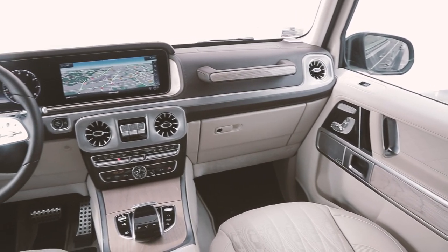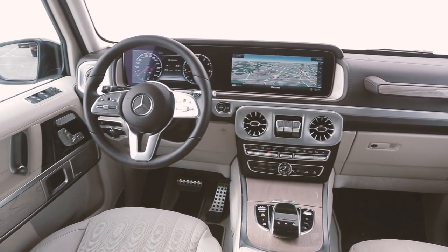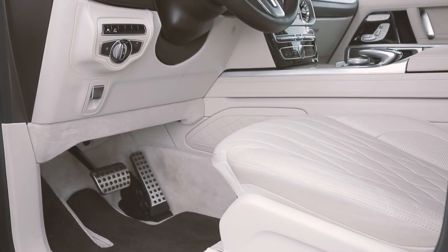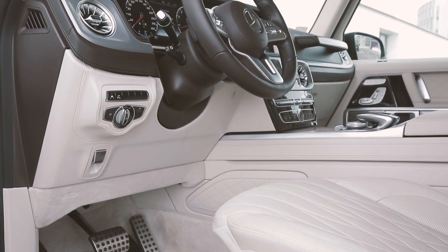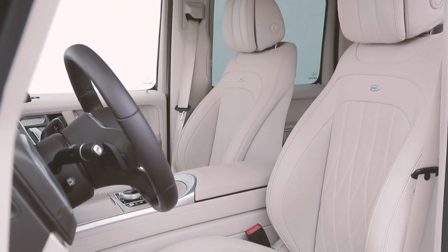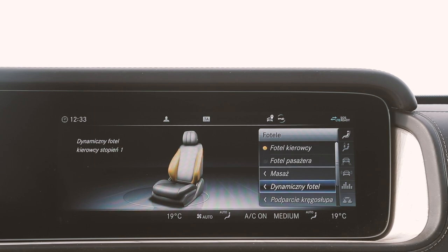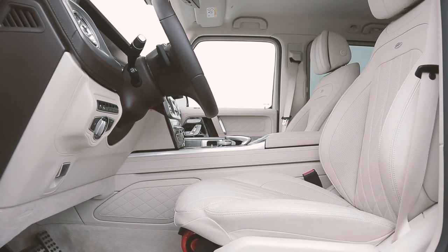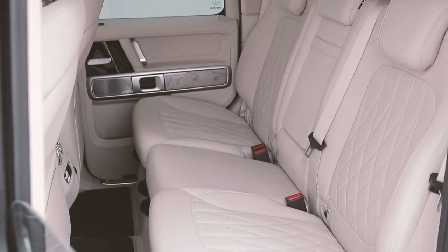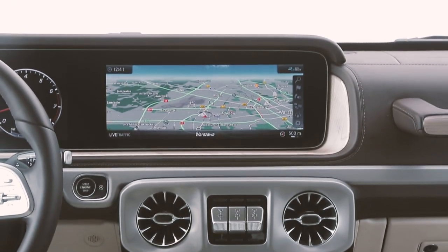Thanks to the wider body, interior spaciousness has noticeably improved in virtually every direction. The driving position is now much more comfortable — the pedals are placed deeper, making it more comfortable for tall drivers. In the predecessor you sat with slightly cramped legs. The seats are extremely comfortable. As an option you can now have massage and side bolster inflation for cornering, keeping your body much better supported. There's also more space in the rear — I'm sure this will be particularly appreciated by the bodyguards of wealthy Russians who often escort S-Class VIPs in G-Classes.